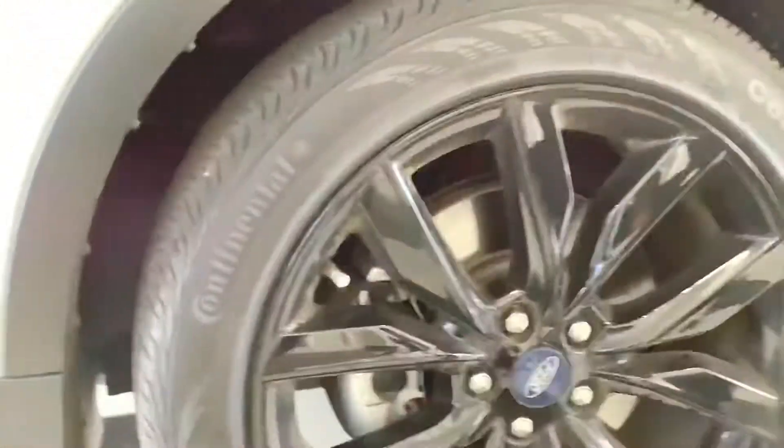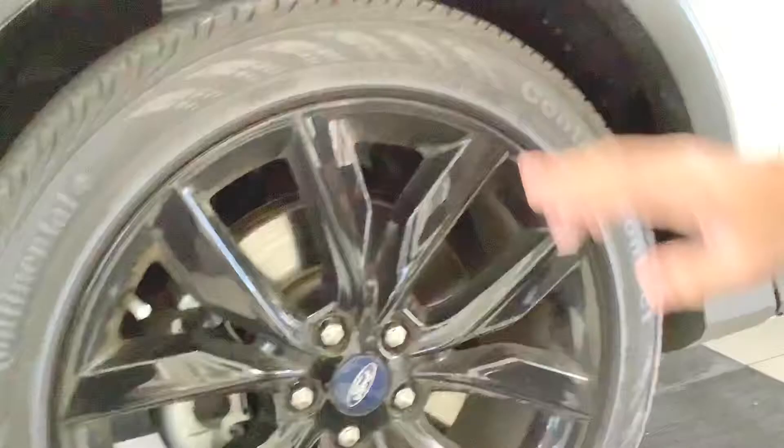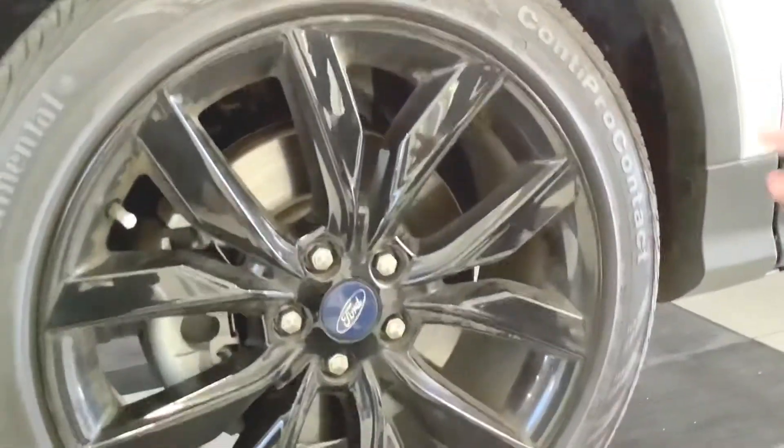Coming over to the side, very sporty sharp looking wheels. These are 19-inch Continental all-seasons with black wheels — a very distinctive look.